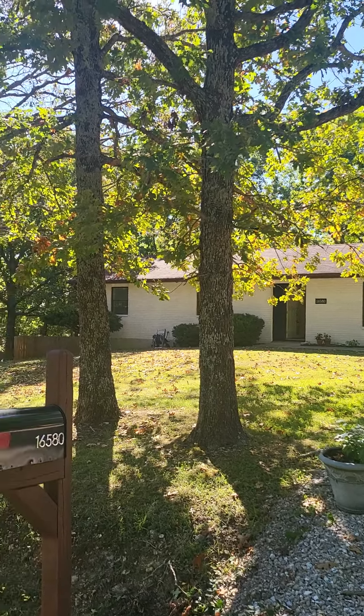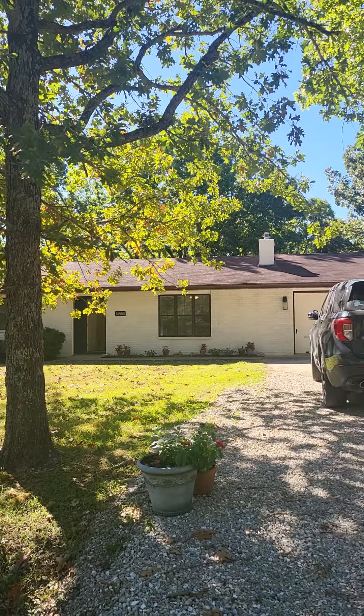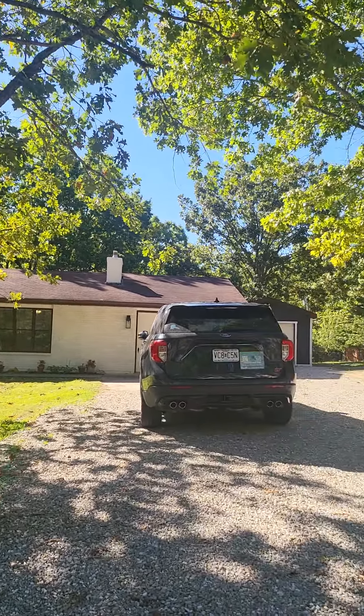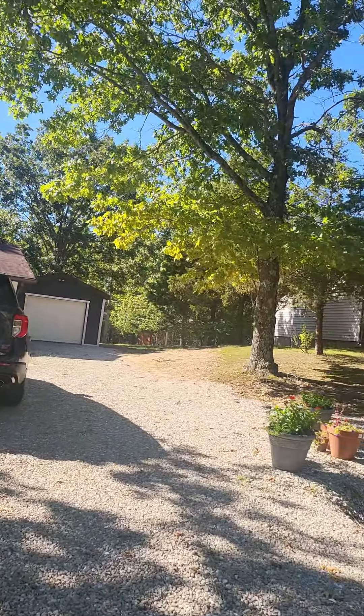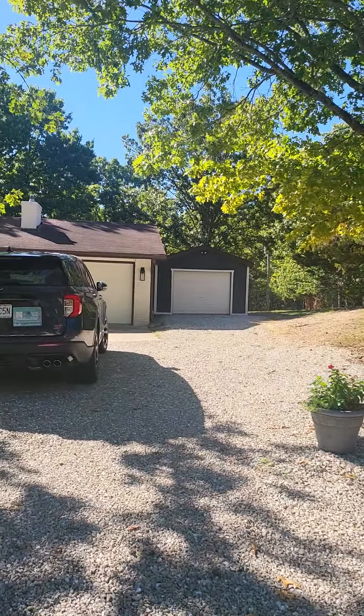Good morning! This is Brittany with New Key Realty. We are over at 16580 Hardwood Lane in St. Robert. This is right off Highway Y — really great location in St. Robert.